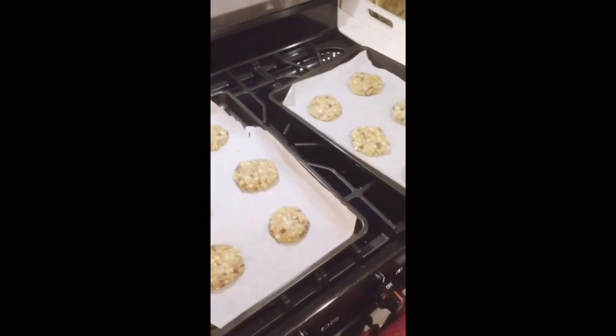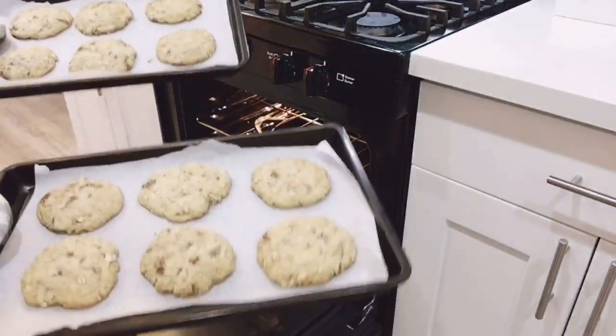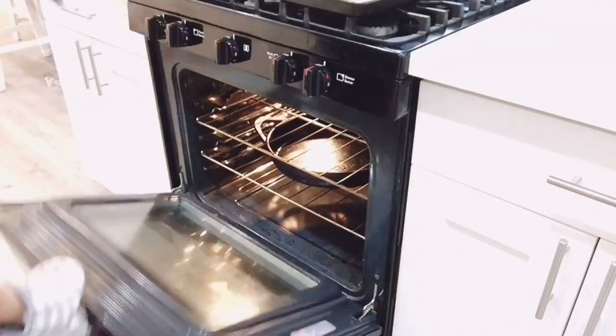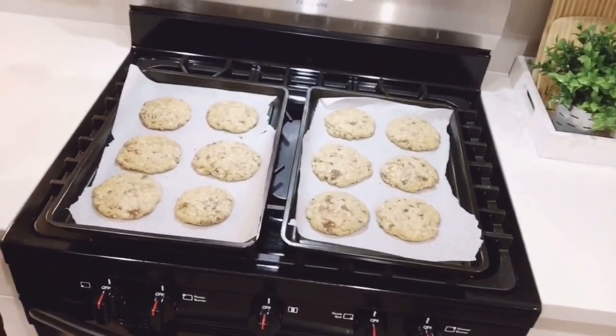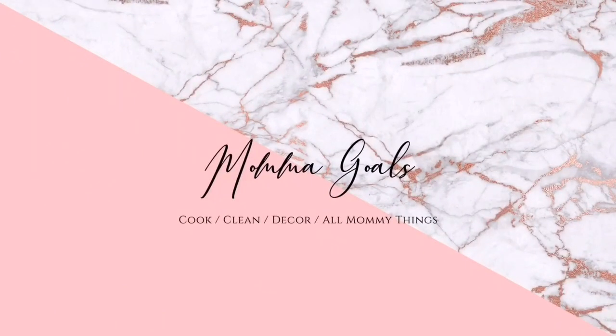To end our night we have to have dessert, so I'm just making giant chocolate chip oatmeal cookies with a glass of milk. Thank you guys so much for watching. If you like this video, please make sure you give me a thumbs up and subscribe for more videos. Till next time, and happy new year.